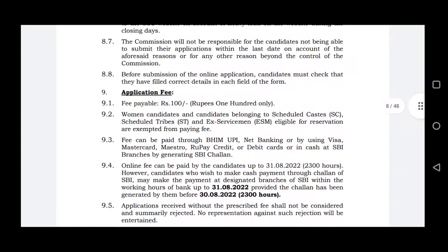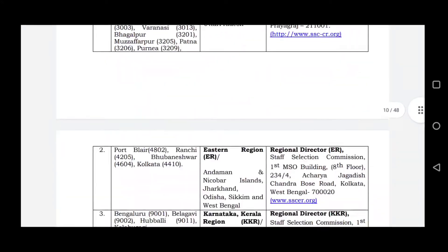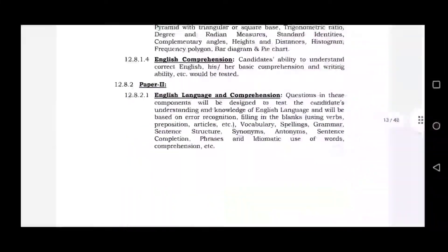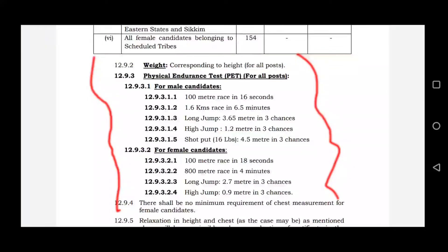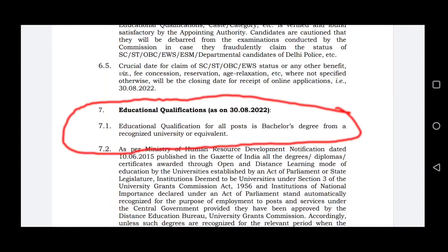The exam is 100 marks. SSC is 100 marks. Then you can choose the exam center. Here is the Sub-Inspector post selection process: physical endurance test, then medical test for both male and female. I will show you how to choose the exam center later.